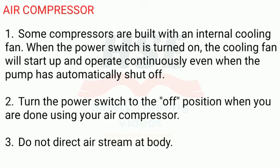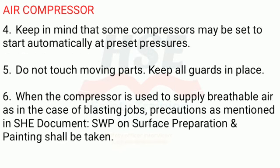3. Do not direct air stream at body. 4. Keep in mind that some compressors may be set to start automatically at preset pressures. 5. Do not touch moving parts. Keep all guards in place.